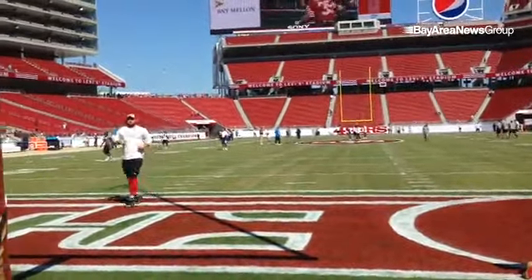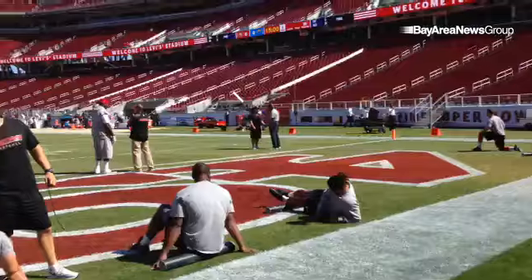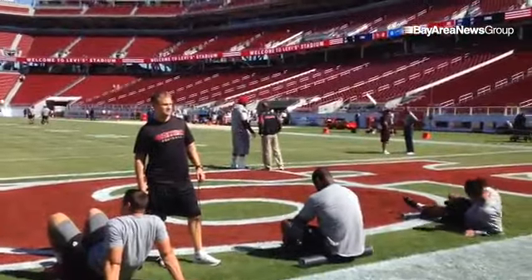We've got Daniel Kilgore warming up on the side. Some other players warming up out here, stretching out. Anthony Davis right there — started practicing this week for the first time since shoulder surgery four months ago.